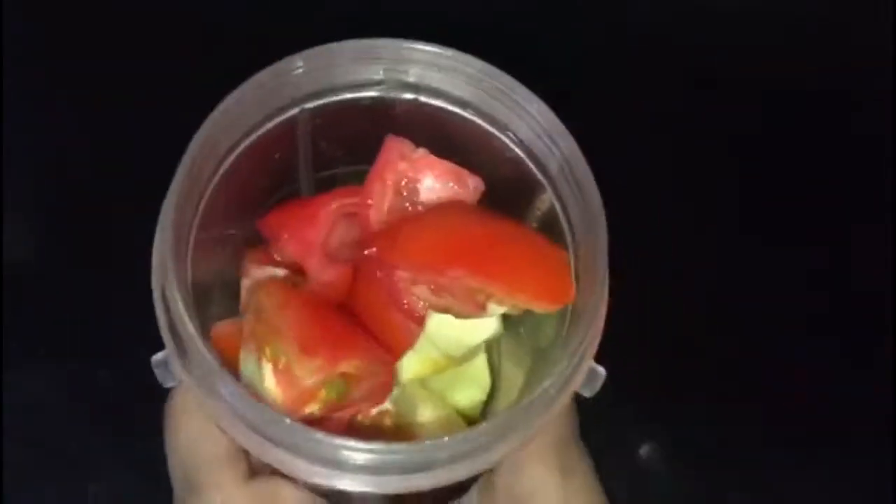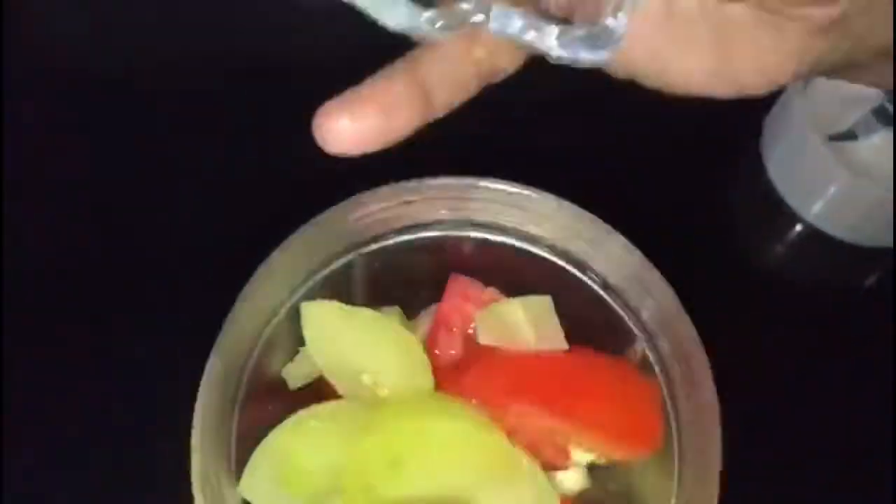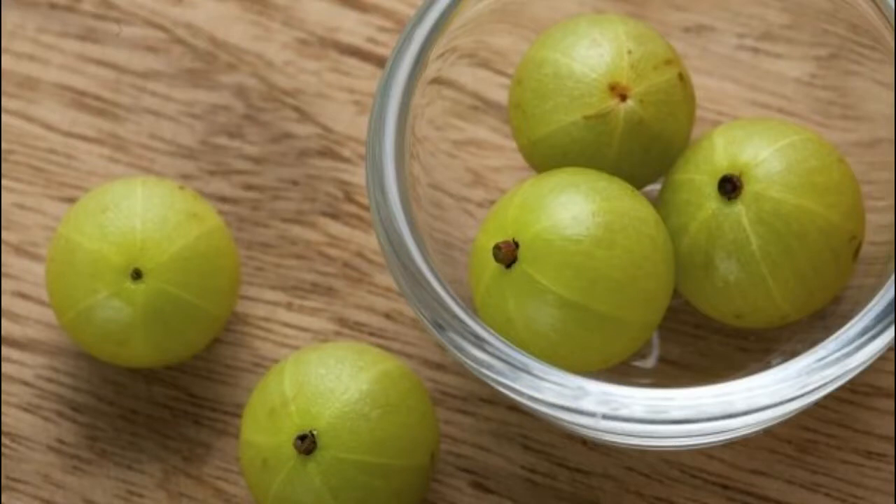Now this is Indian gooseberry, also known as amla. I have taken only one piece. It is a natural blood purifier, full of vitamin C, and very helpful in lightening the complexion from inside.